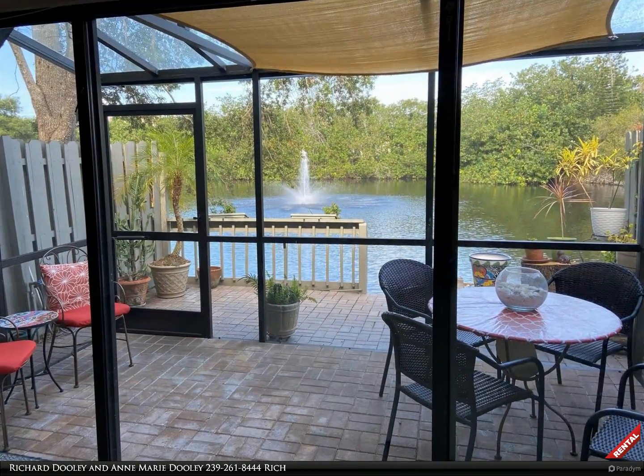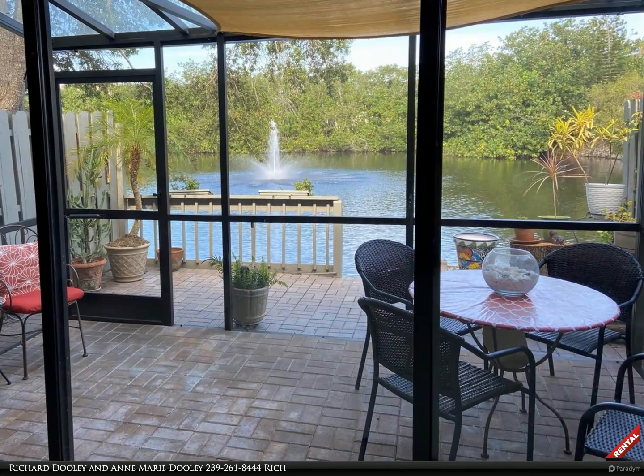Front view of townhome with attached garage. Screen lanai with beautiful view of fountain and lake.